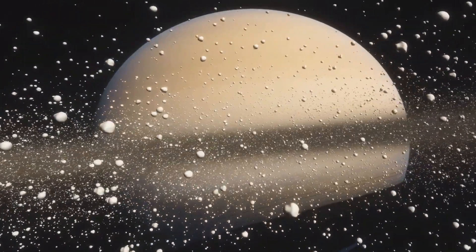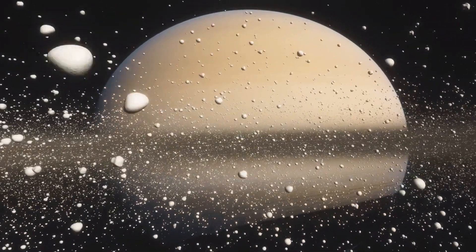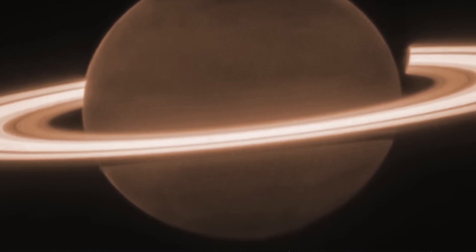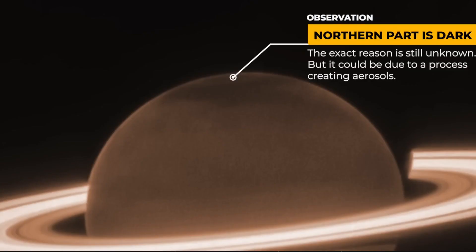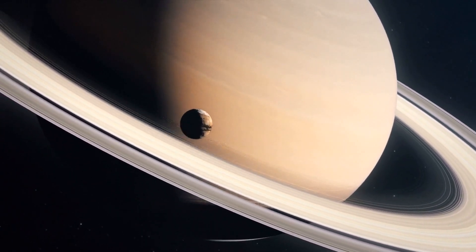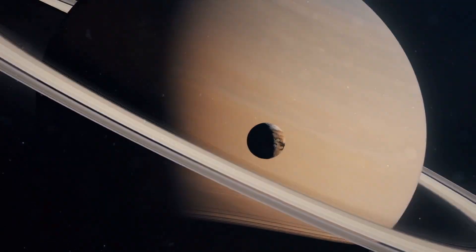Now, let's delve into Saturn. When infrared light of a specific wavelength encounters the methane gas within Saturn's atmosphere, almost all of the light is absorbed. Hence, Saturn appears exceedingly dark in Webb's captured image, intriguingly even though Saturn is nearing the end of its seven-year summer. The northern part of the planet appears even darker than anticipated. Scientists are currently striving to unravel this phenomenon, postulating that it may be attributed to an unknown process within Saturn's atmosphere, resulting in the creation of minuscule particles or aerosols.